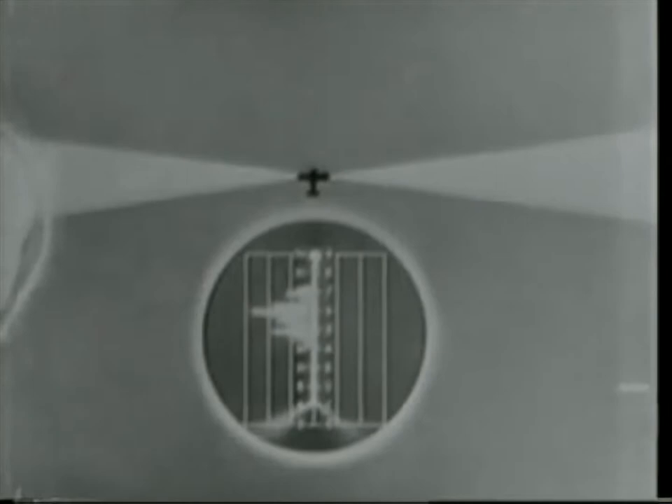Here's the way a radar-equipped plane picks up an entire convoy. The directional antenna maps the identical convoy on the scope. On the ground, directional equipment spots the approach of an enemy plane many miles away. And here's the pip on the indicator.